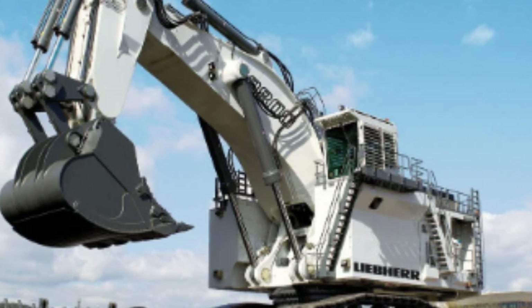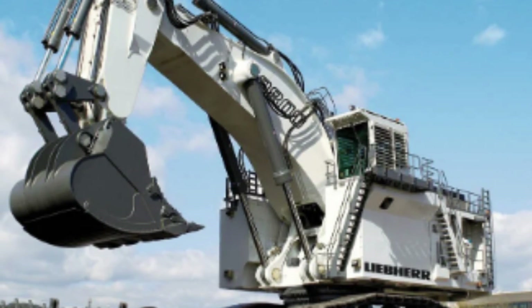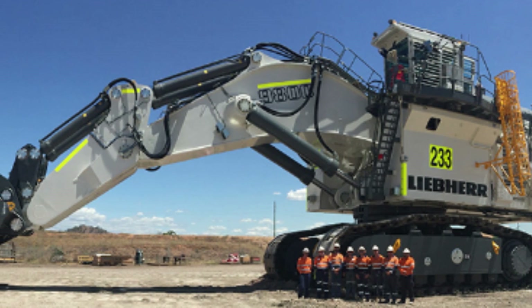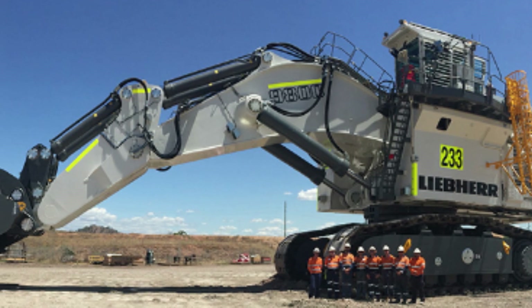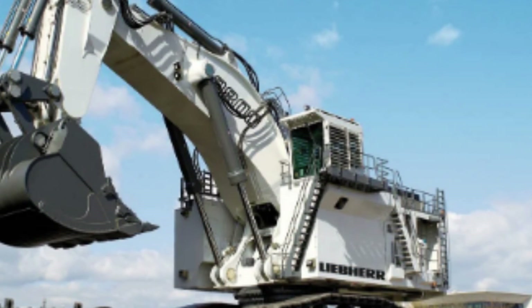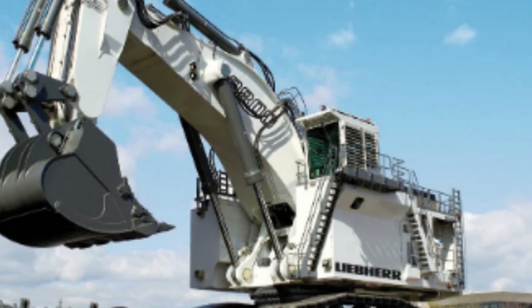Making it one of the fastest excavators in the world. The engine also powers the hydraulic pumps that drive the machine's massive arms, which can lift up to 75 tons of material in a single scoop. The R9800's advanced features include a sophisticated control system that allows operators to control the machine's movements with incredible precision.